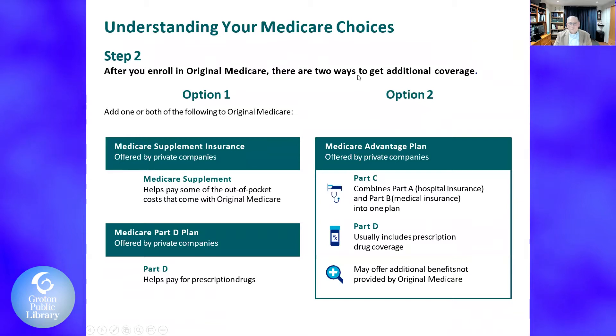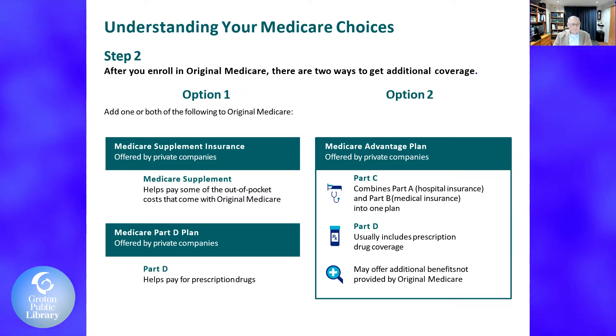Step two: after you enroll in original Medicare Part A and Part B, you have two different options. The first option would be to get a Medicare supplement insurance, also referred to as Medigap, offered by private companies. A Medicare supplement plan helps you pay some of the out-of-pocket costs that original Medicare doesn't cover. Medicare Part D is a prescription plan, and you can combine those with your original Medicare. Option two is a Medicare Advantage plan, also offered by private companies. Part C combines Part A, Part B, and Part D, and may offer some additional benefits not covered by original Medicare.